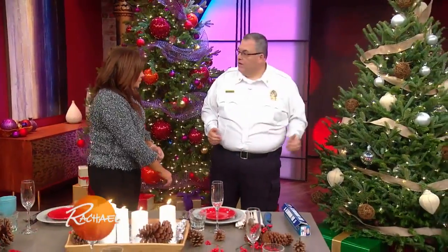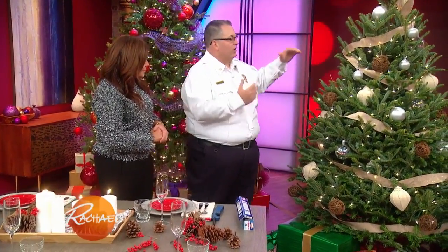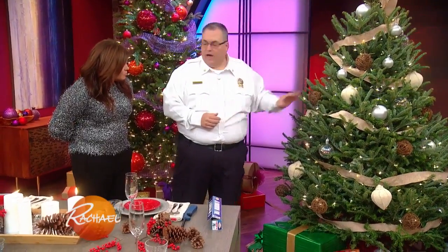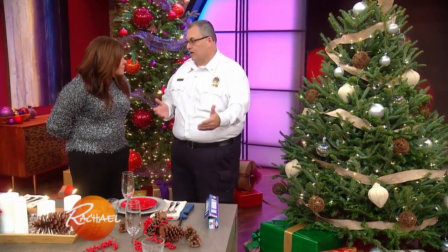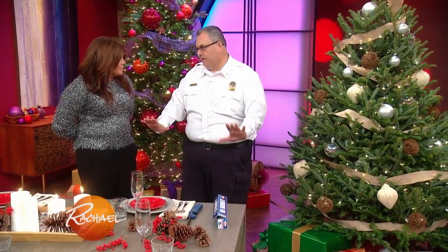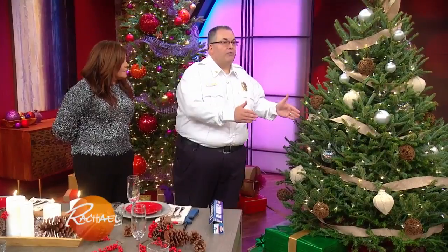Moving on to your beautiful Christmas tree. We're all very proud of our tree — it's a great family tradition. We love to decorate and display it, but there are a few things we need to know. First, where we put the tree: we don't want to put it anywhere where it's going to block our path to get out in case of an emergency. Second, we don't want our tree near anything that gets hot. Don't put it in the front window if that's where the radiator is, and don't put it next to the fireplace — although that makes a great picture for the Christmas card, it's not the best place for the tree.